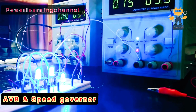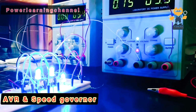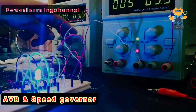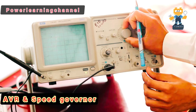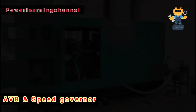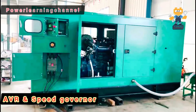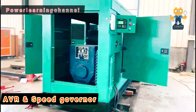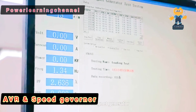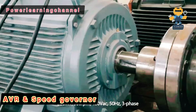While they both work to keep things running smoothly, each tackles a separate aspect of the generator's performance. When working together, the AVR and speed controller ensure that your diesel generator delivers stable, reliable power. The AVR takes care of voltage, while the speed controller keeps the engine running at the proper speed. Together, they protect your equipment, improve fuel efficiency, and extend the lifespan of your generator.